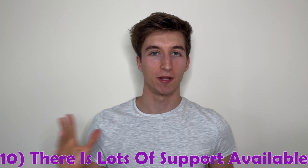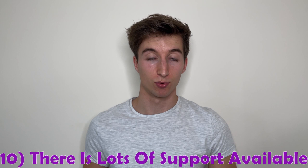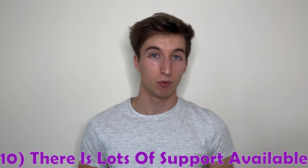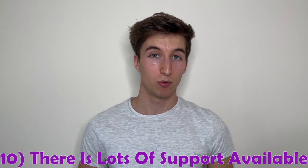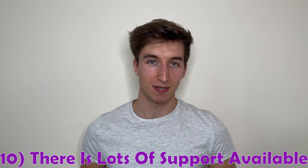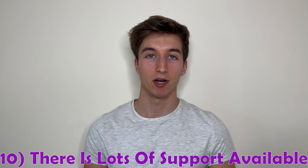Number ten is that there is a lot of support available at Loughborough University. Beyond academic support like peer mentors and academic librarians, there's also a lot of extracurricular and wider support available — including counsellors on site, the medical team, and the Loughborough family of students collectively. Whether you're a mature student, an international student, a member of the LGBT+ community, or a student with an underlying medical condition, you will fit in and be provided with relevant support.